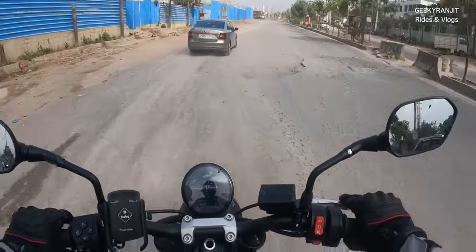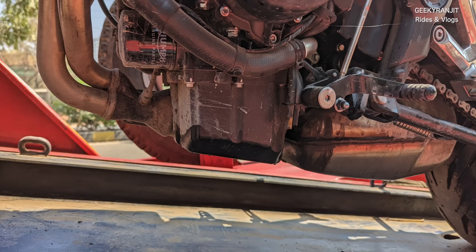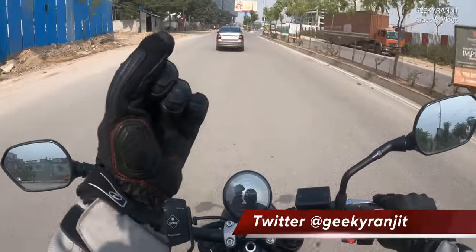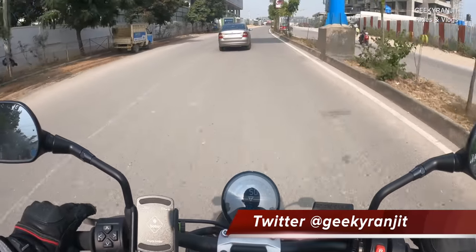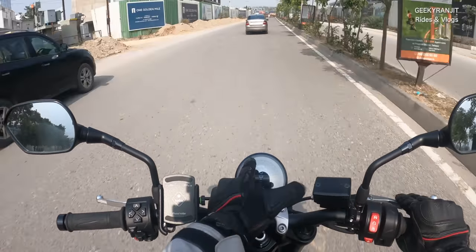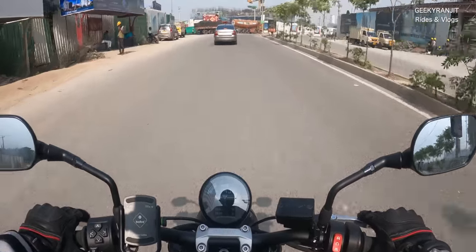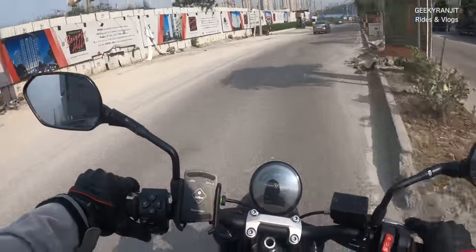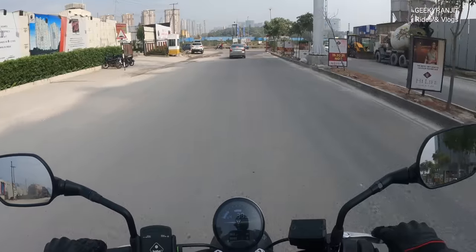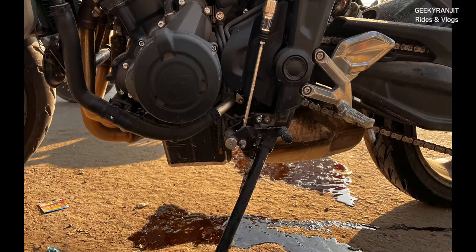What happened is that the lower portion of the bike — as you can see here — was hit by the stone in the black area. It looks like it's made up of plastic but apparently it's aluminium. That stone shard was so sharp they said it created a crack there — a hole actually — and immediately the oil started leaking. After about five seconds it displayed a low oil level warning.